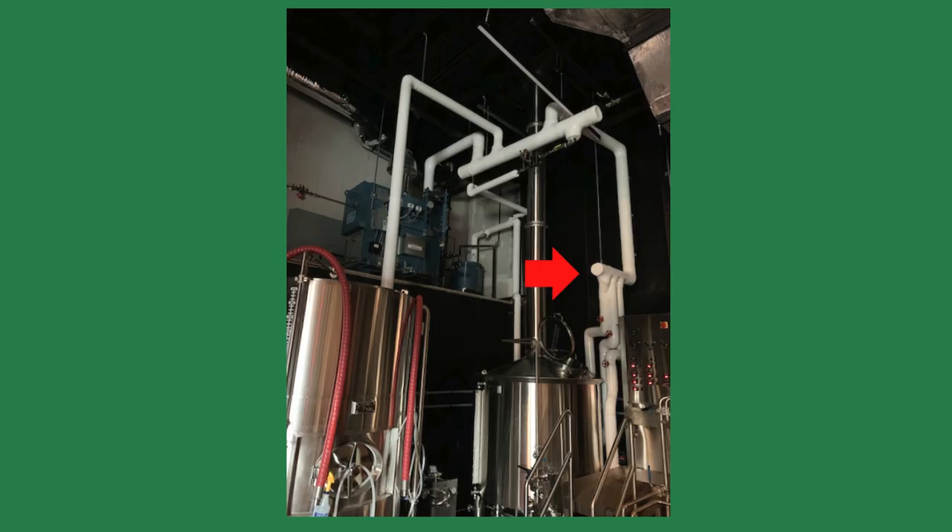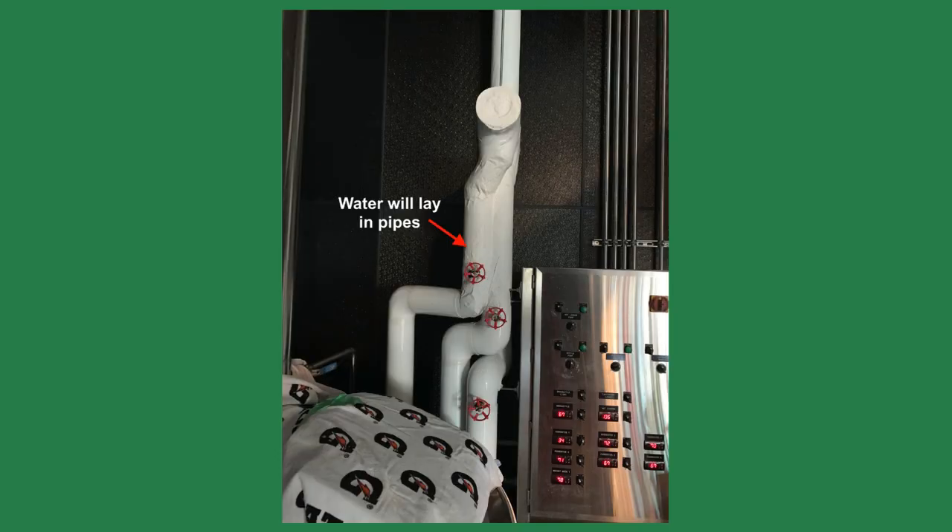The steam pipes feeding the kettle were vertical pipes reaching up 20 feet or so. The steam in the vertical pipes would condense and fill the pipes with condensate when the manual valve was closed. When the valve opened, it would allow all that condensate stacked in the pipe into the steam flow, causing the dramatic premature condensing of the steam and dropping of the steam pressure.